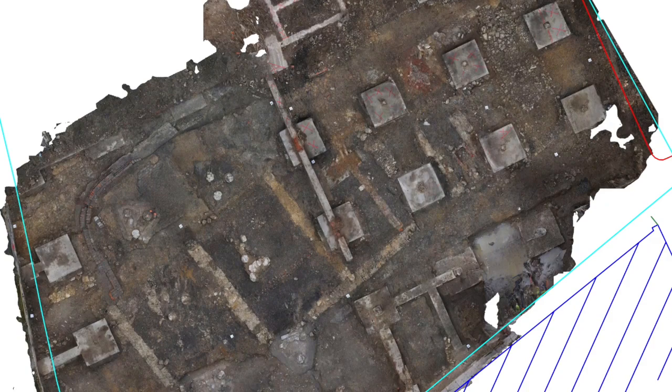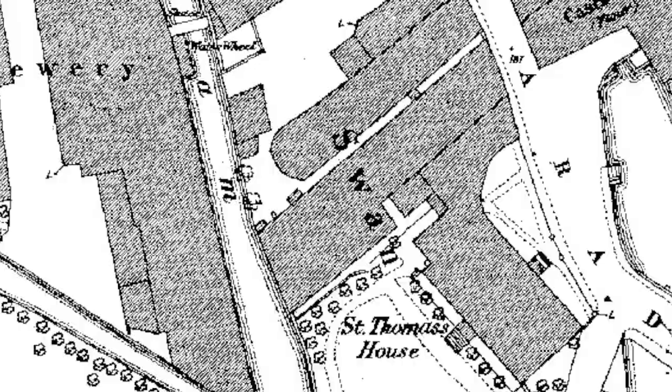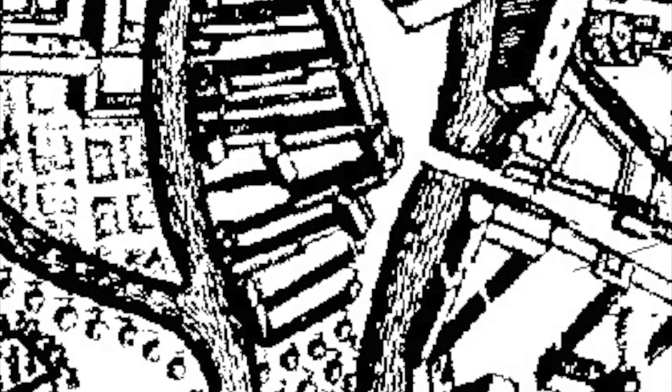Oxford Archaeology, who are undertaking the work, are slowly clearing back to construction levels, revealing the plan of the northern part of the brewery. This can then be added to the results of the 2005 excavation by John Moore Heritage Services directly to the south at the former Telecom House site. Together they should help produce the ground plan of the northern part of the brewery. It seems likely that if there was an earlier 18th century brewery, this was located further south along the Wareham Bank, closer to the original Swan's Nest on the southern tip of the island.